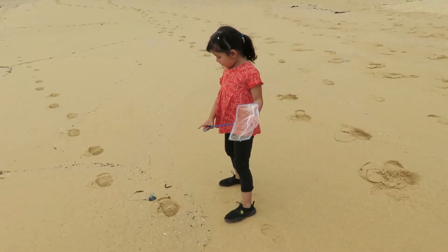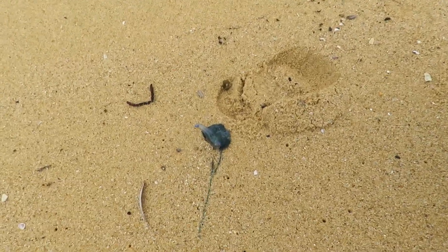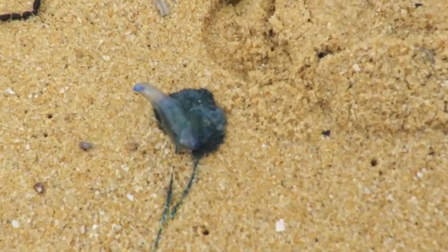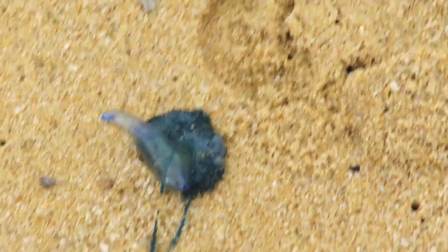What did you find mate? Look. Oh, you know what that is? That's a blue bottle mate. See that? And they sting you mate when you're in the water. If you get stung by them they really hurt mate. Jellyfish.